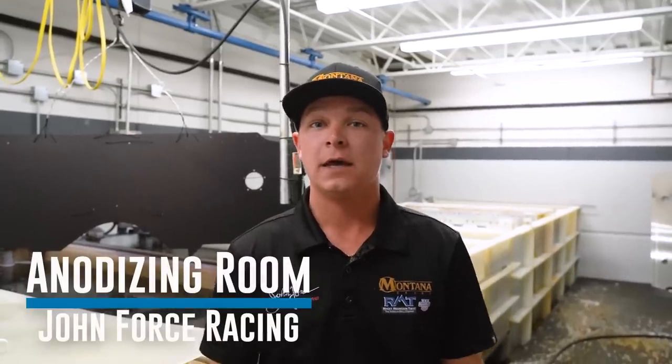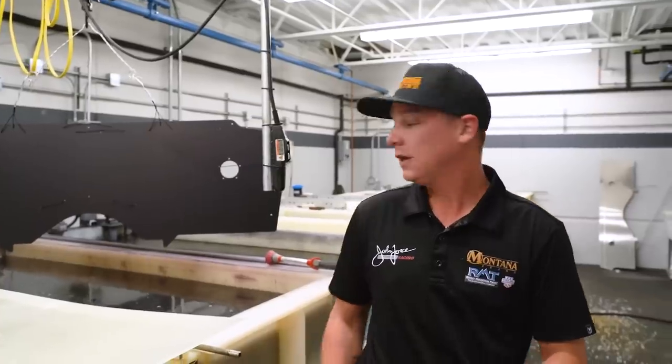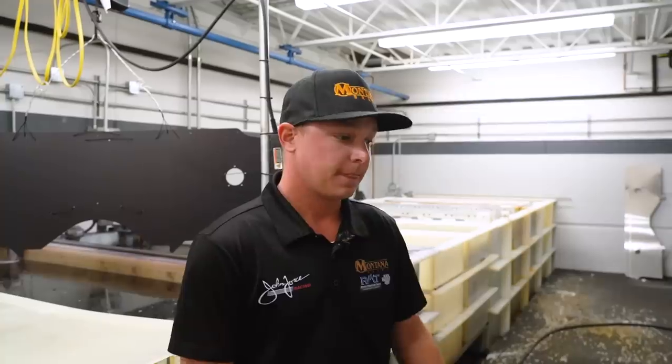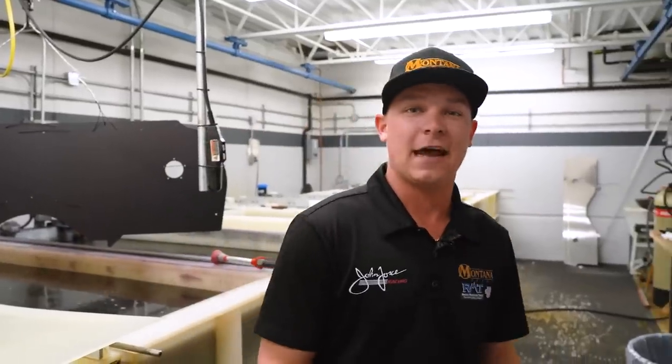This is our anodizing room. A lot of the parts that we make in-house are made out of aluminum, which is acceptable to be anodized. The only color we run in here is black — keeps our race cars looking clean and nice. Duke gets all the anodizing done for us.